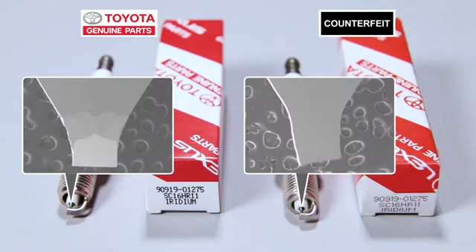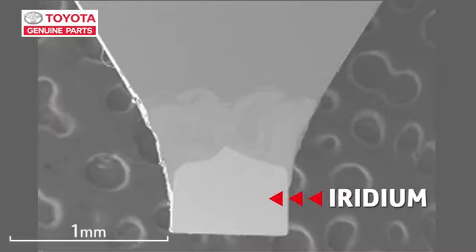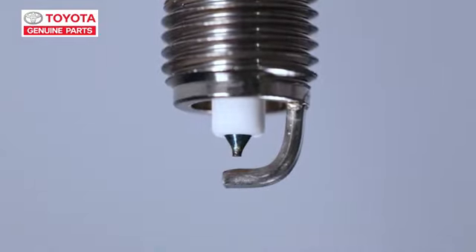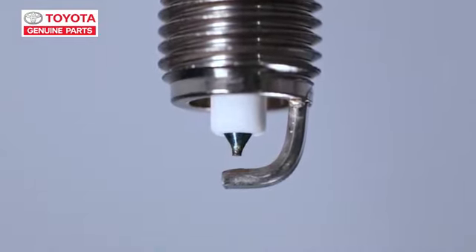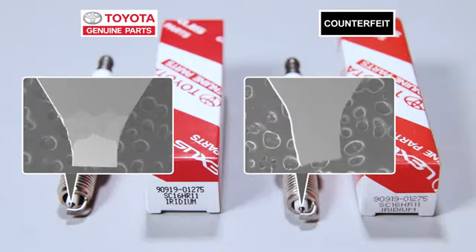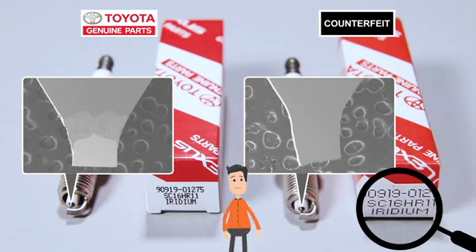To see why there was such a difference, I took a closer look at the tip where the spark comes out. In the genuine part, iridium is used — it's hard and doesn't melt, even at 2,000 degrees. That means it can produce strong sparks even after running for 100,000 kilometers. That's why so many iridium spark plugs are used in Toyota vehicles these days. For the counterfeit part, even though it says iridium on the box, there's none in there at all, so it's not going to last.